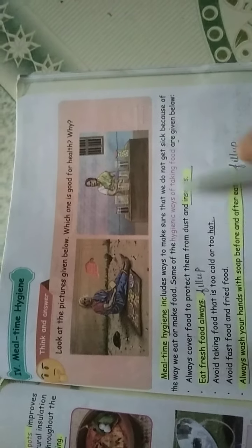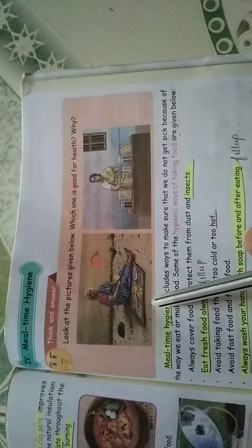This topic is mealtime hygiene. Mealtime hygiene includes ways to make sure that we do not get sick. Mealtime means in the afternoon when we are having food — it should be taken in a very hygienic way. For example, at lunchtime you will also have some snacks and fruits with your food. Eating food in a hygienic way will give you good strength and health. Look at the picture — a granny is selling food items in the open.